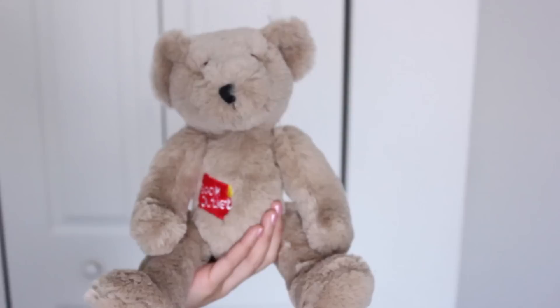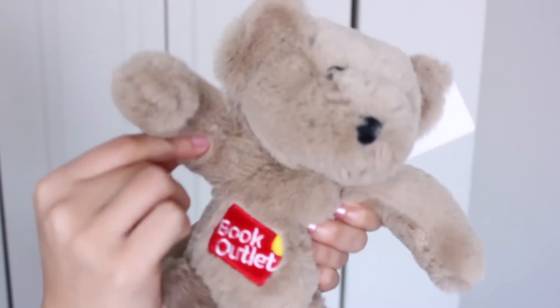I think we should name this guy. I'm trying to think of a cool name — we should name him after a book character. Actually, why don't we name him Bo? Because, you know, Book Outlet — B.O. Maybe we should name him B.O. — Bo, Book Outlet. You get it? I now have Bo to add to my collection of strange and adorable plush dolls.